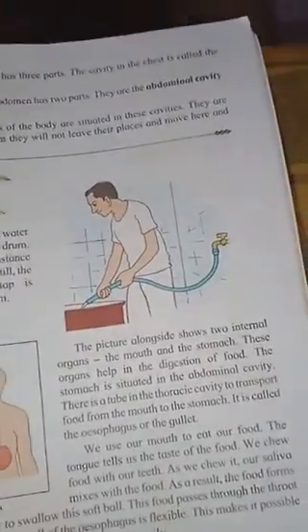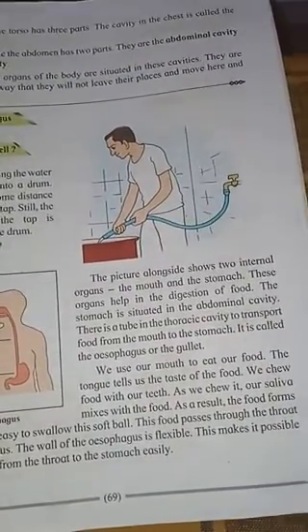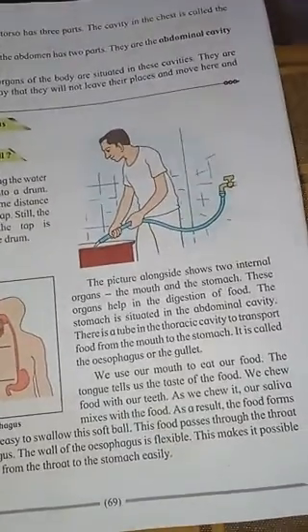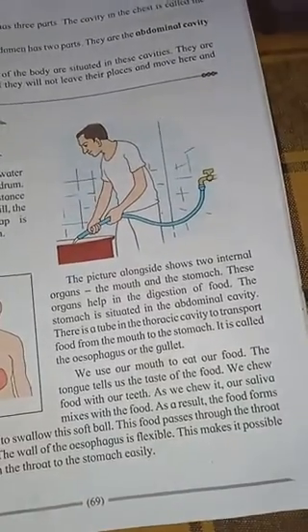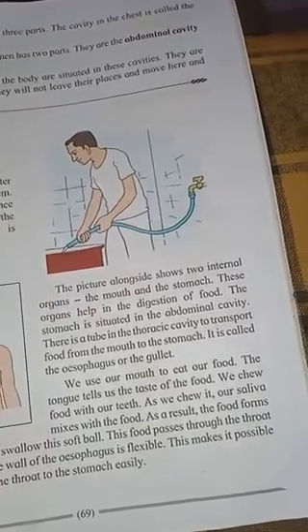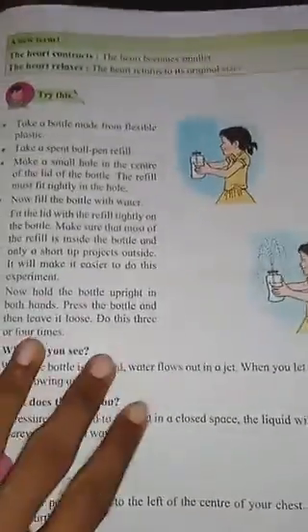We are going to continue from page number 69 that we saw last week. Our food gets digested in the alimentary canal. When we consume food, it goes into the mouth and through a tube into the stomach, where it gets digested and passes into the alimentary canal, then into the blood.